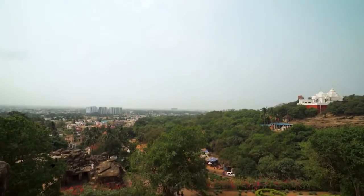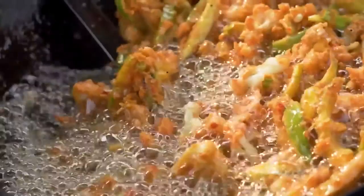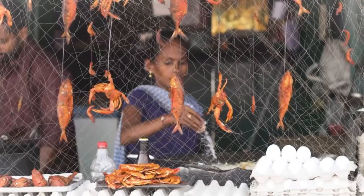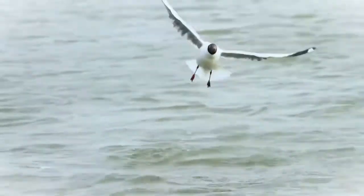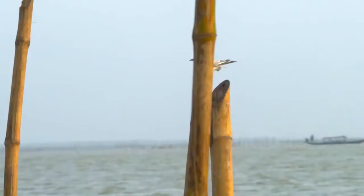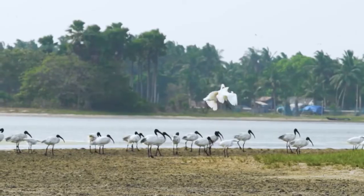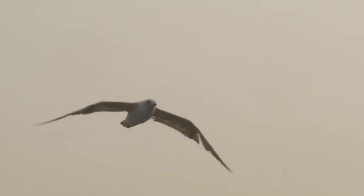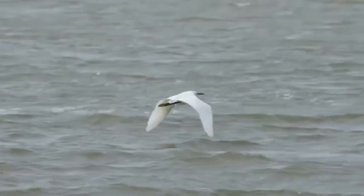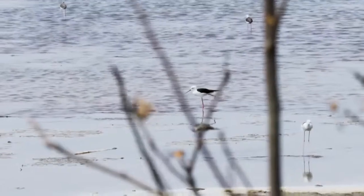Why do we travel? To see new places, experience different cultures, taste great food new to our palate. However, we often forget that humans are not the only travellers in the world. Every year during winters, animal instinct and sheer necessity drive birds from cold climate regions to the warm tropical areas around India. One of the best places to spot these migratory birds is Chilika — over 150 species of birds flock here every winter.